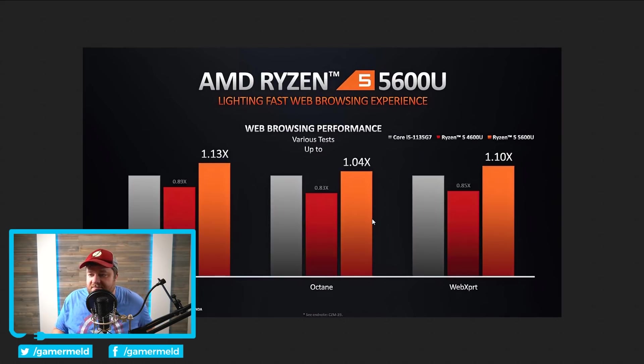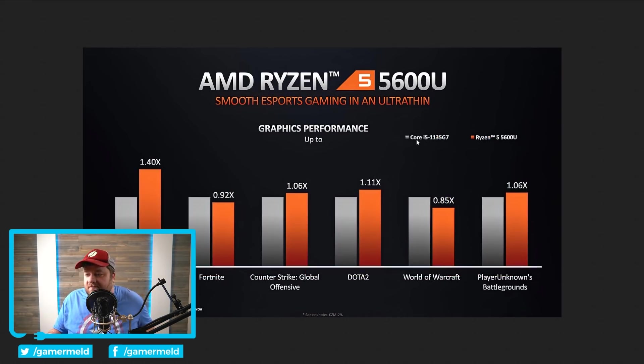Next, we have the lower-end model, the Ryzen 5 5600U, compared to the i5-1135G7 in web browsing — and it is, once again, fairly impressive. In gaming performance versus the i5-1135G7, the Intel chip wins overall in most games, so AMD does lose by two there.